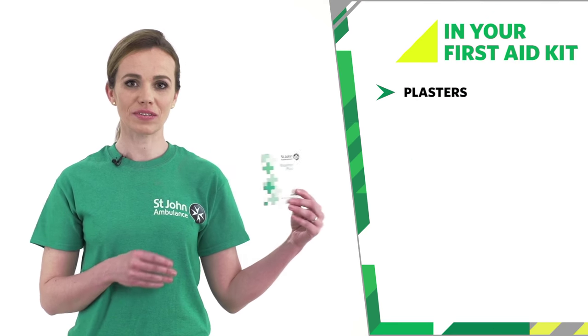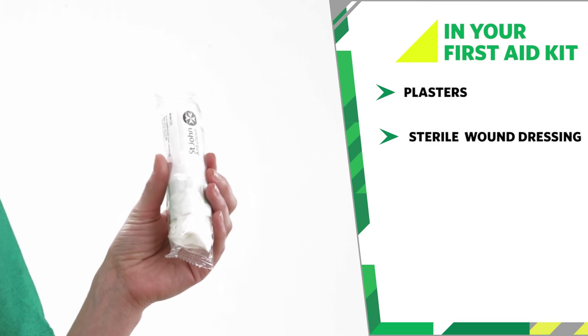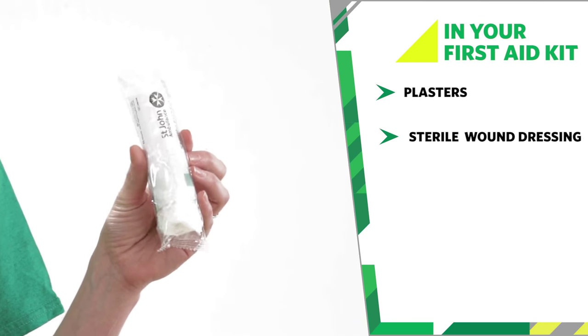Plasters are for small cuts and grazes. A wound dressing is a sterile pad attached to a bandage. They're for larger cuts to apply pressure and stop the bleeding. They're easy and quick to apply in an emergency.